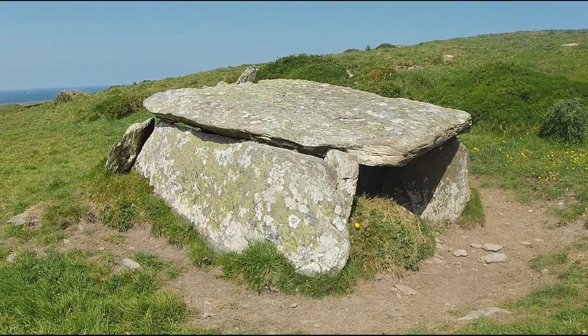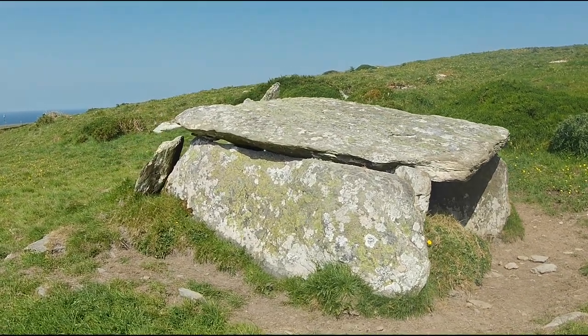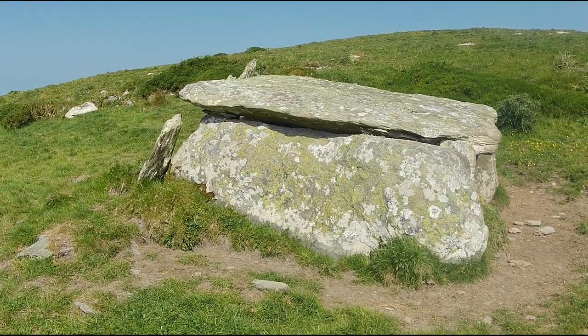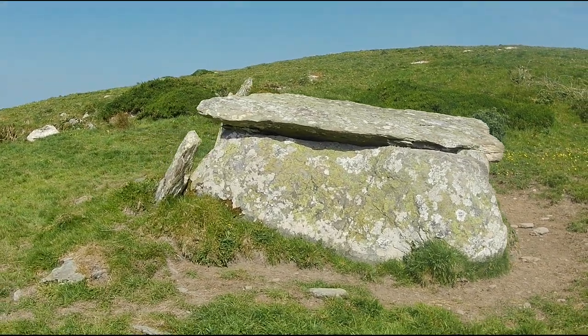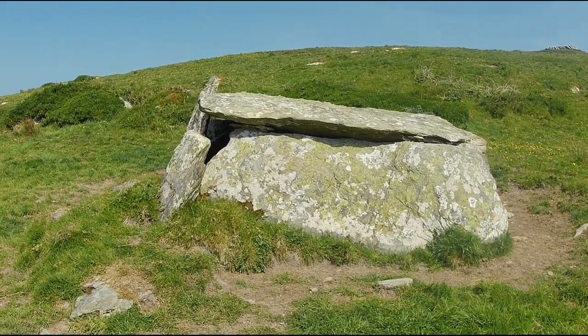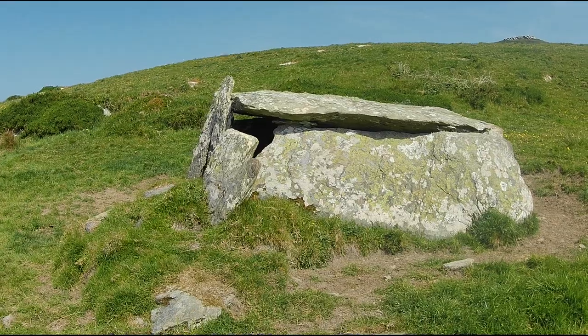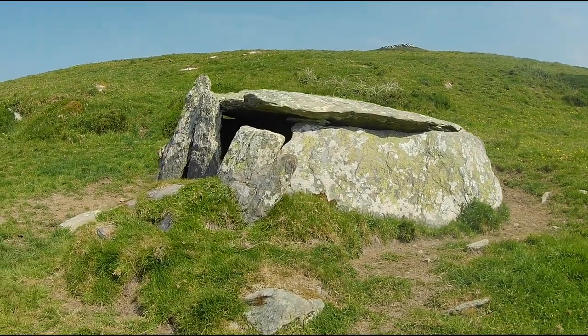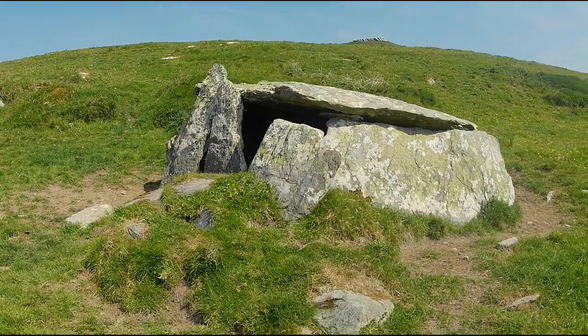It is now time to turn to the wedge tombs in Ivera. In this region there are 21 megalithic tombs. Of these, 14 are classified as wedge tombs. The other 7 are unclassifiable, mainly because they are in a bad condition. There are also a small number of other constructions which have no classification other than being megalithic constructions.